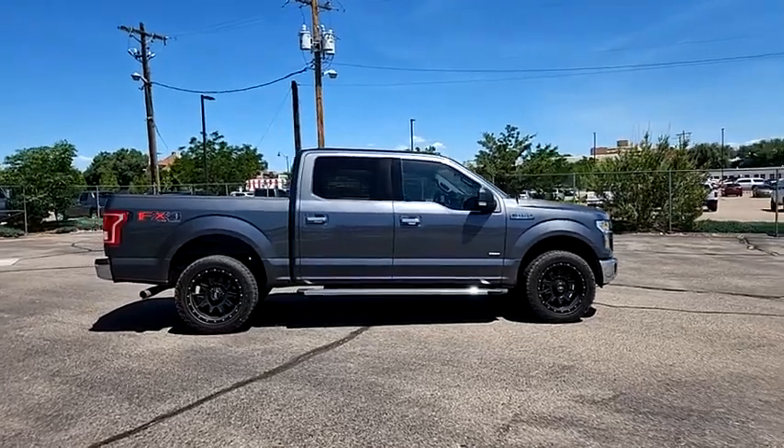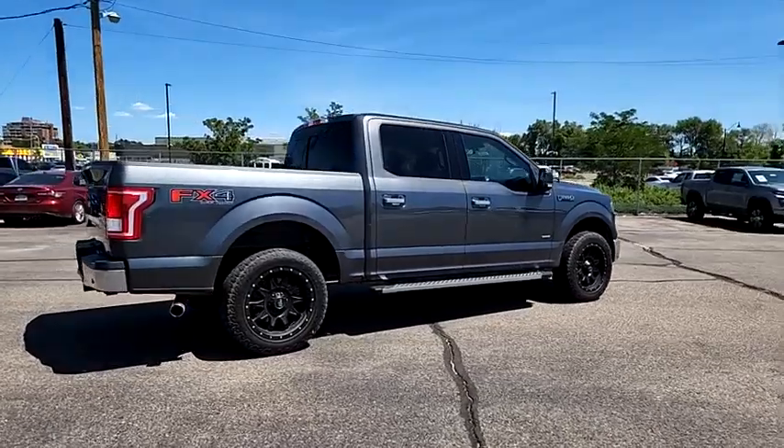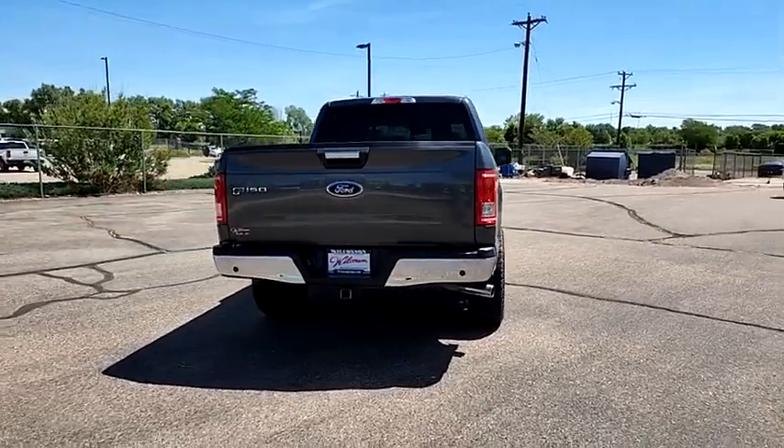Looking for the right vehicle? Check out the 2017 F-150. A Ford F-150 knows how to handle any situation. It's built to follow orders — no whining.